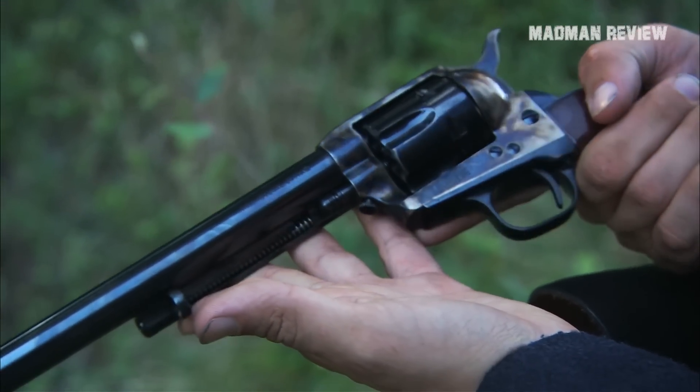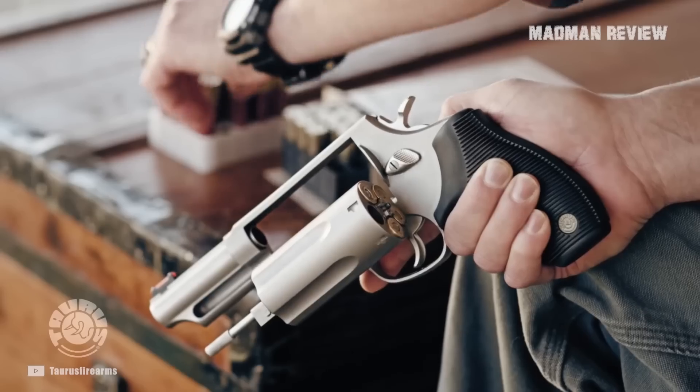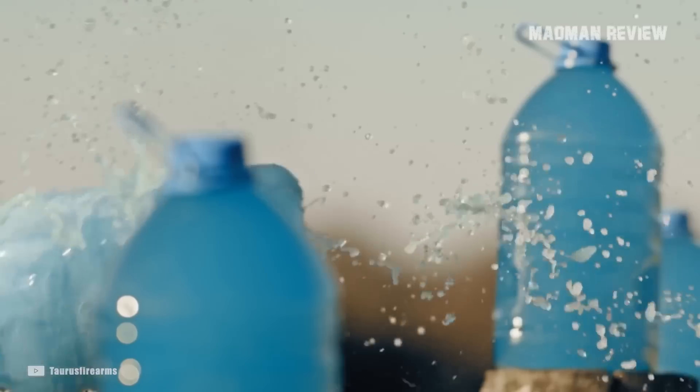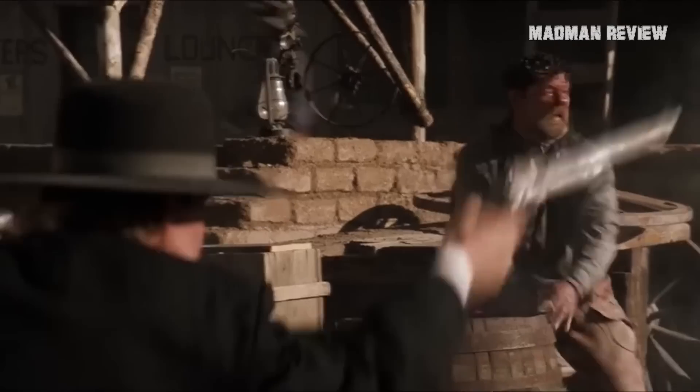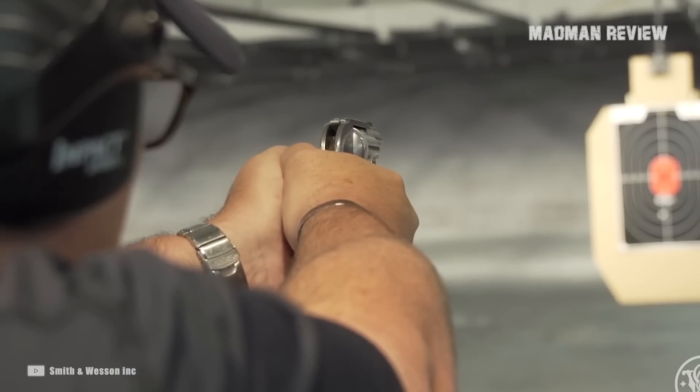They look cool, they're super reliable, and they're accurate. They are so easy to use that even the worst beginner would find it hard to screw something up. Because of their accuracy, they're still preferred for handgunners taking part in competitions.